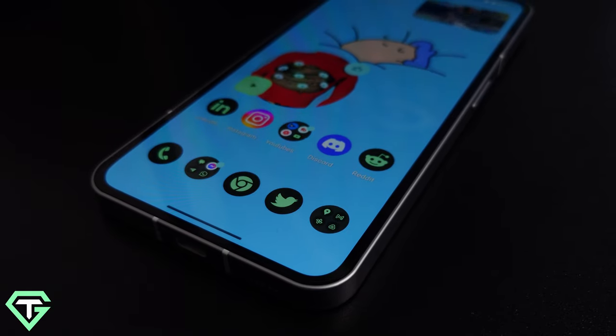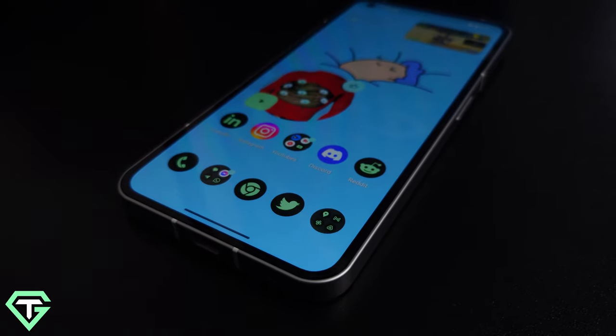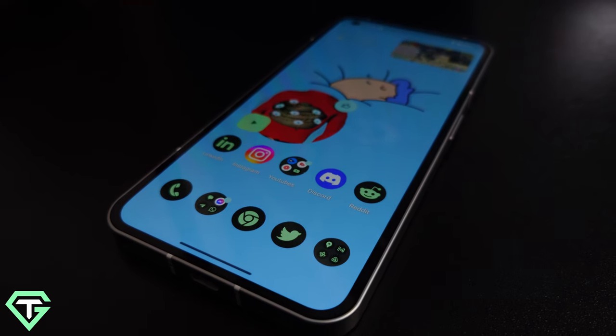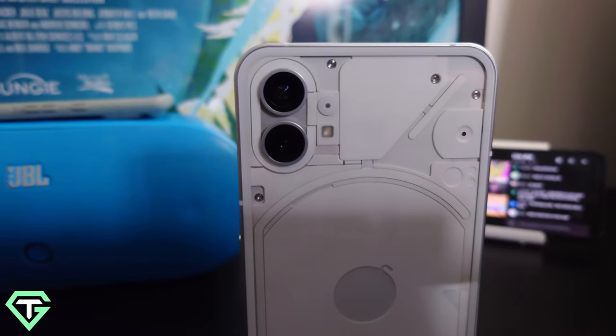Overall, I think the Nothing Phone 1 is the natural competition right now for the Pixel 6a and the Samsung Galaxy A53. It will be solid throughout 2023 and beyond — software support is three years for OS updates and four years for security patches. It's a great phone by a new company and it deserves to be in your pocket. I'm super excited to see what comes next.